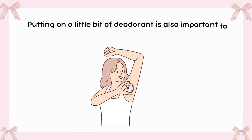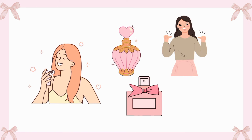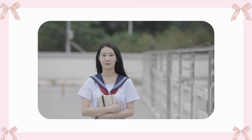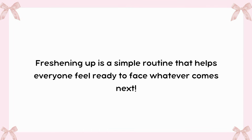Putting on a little bit of deodorant is also important to feel fresh throughout the day. Many people choose to wear their favorite scent, like a light perfume or body spray, to feel good and confident. When looking and feeling fresh, it's much easier to take on the day with energy and a positive attitude. Freshening up is a simple routine that helps everyone feel ready to face whatever comes next.